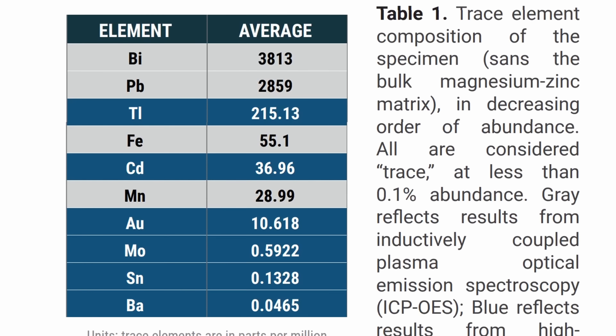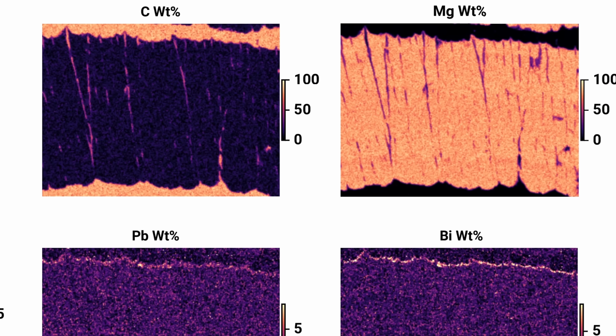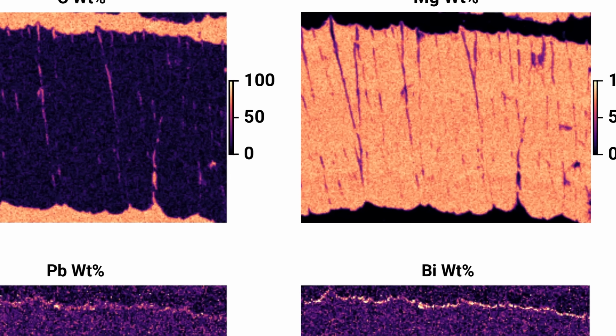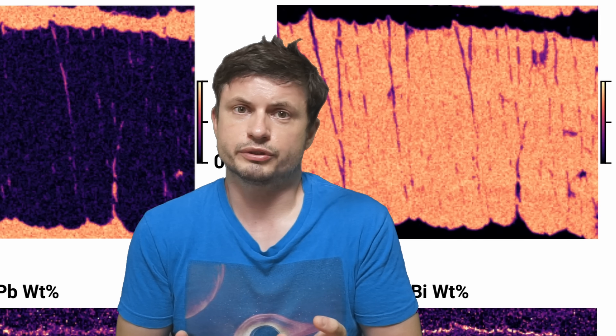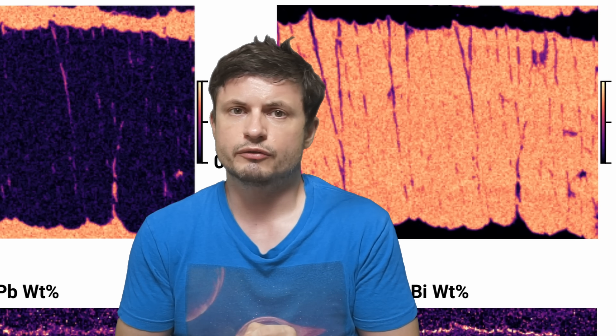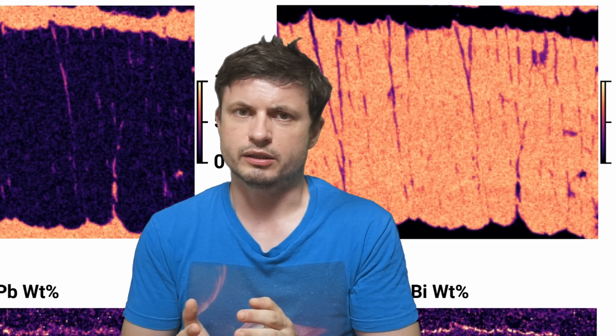Although this alloy was indeed made out of magnesium and did contain bismuth, it did not contain any crystalline structure, and the overall composition did not indicate a non-terrestrial origin. To rephrase: the conclusion was that this was actually made on Earth and was an engineered alloy for very specific purposes. Because we don't actually know the exact origin of this alloy, everything at this point is guesswork — but in this case, the guesswork does make a lot of sense.